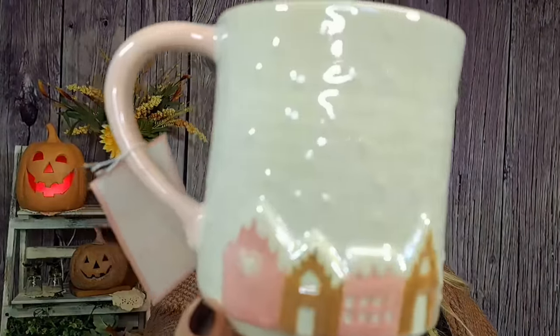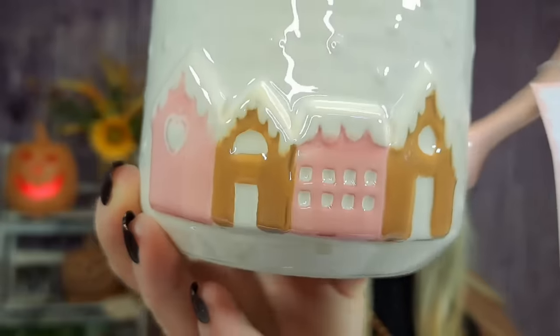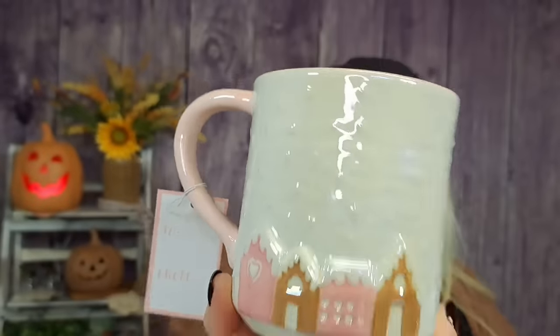Then I got something for myself — this mug, which is so stinking cute. It's again by Peppermint and Pine — it seems like everything I picked out was by that brand. It was $4.99. It's almost iridescent white and then there's gingerbread houses in pink all along the bottom. Really really cute mug. That's going to work with me tomorrow.